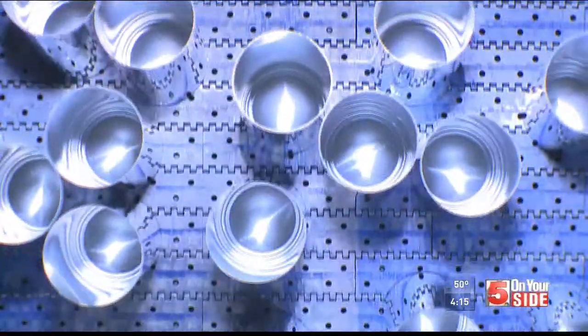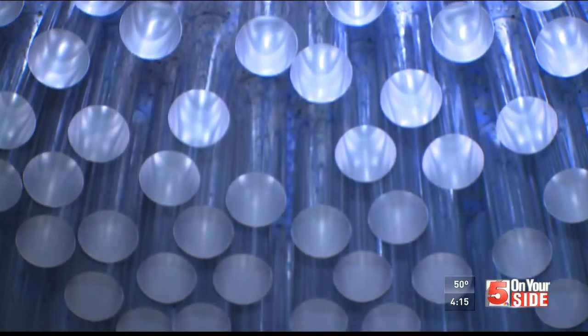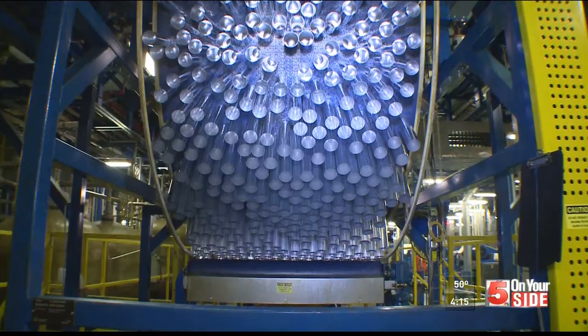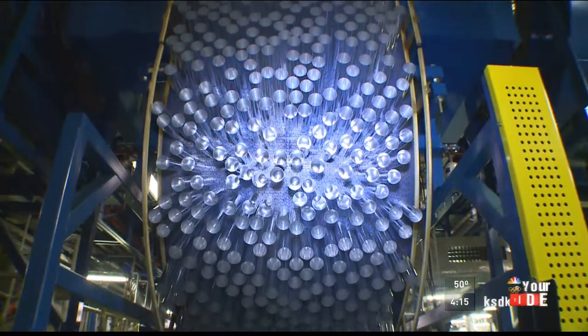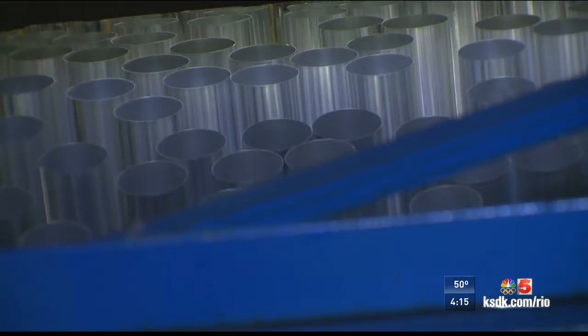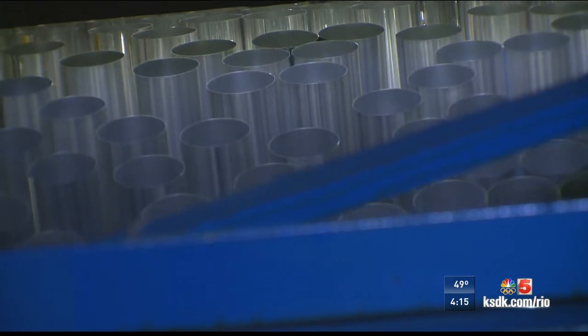Brewers will tell you making beer is part art and part science. The same can be said for making the cans and aluminum bottles. It's like something you would see at a museum. This is the Metal Container Corporation in Arnold. The proud employees here make the cans and aluminum bottles you love. It's going around the clock — like a carnival for aluminum containers.